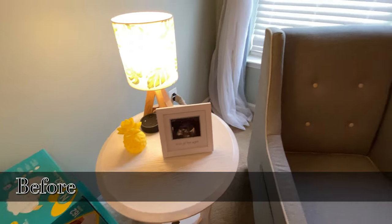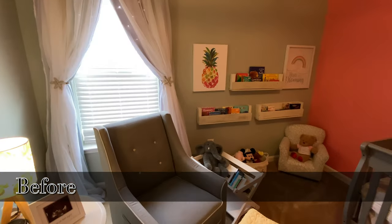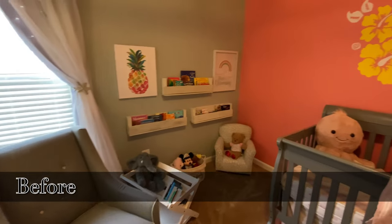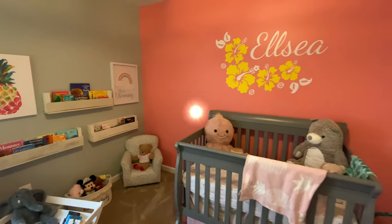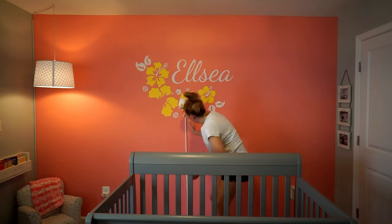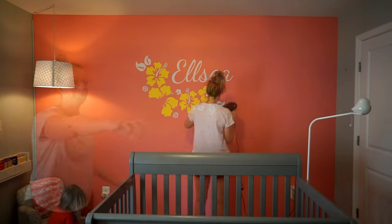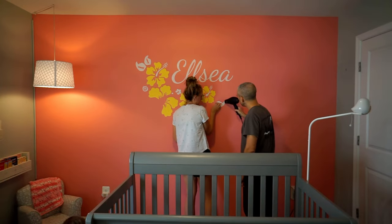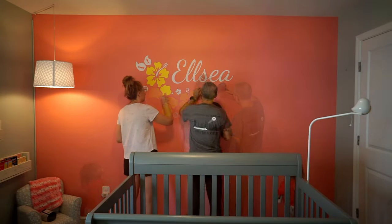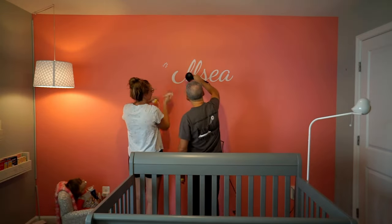When I originally designed Elsie's nursery, it was super bright and full of color, which was really fun for her when she was a baby. And now as she's starting to get older, I really wanted to take her room back to a neutral base. And as she continues to get older, that gives me the ability to make small little changes in her room that are budget-friendly and can continue to grow with her.